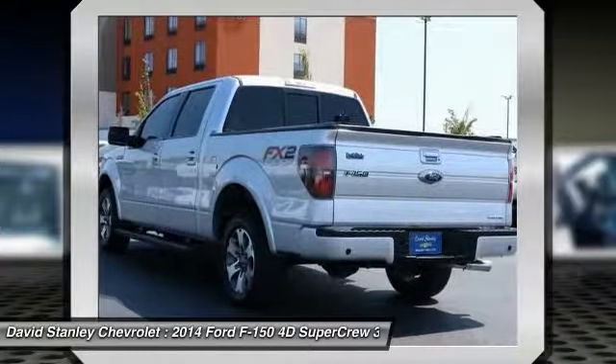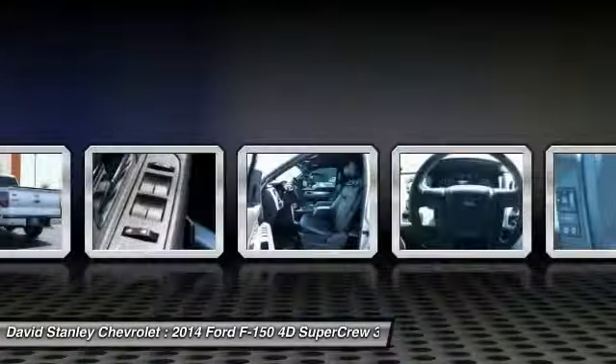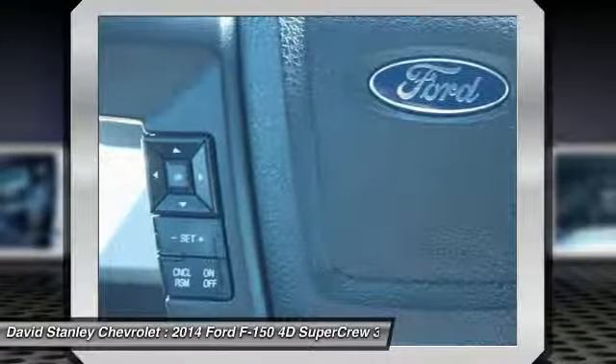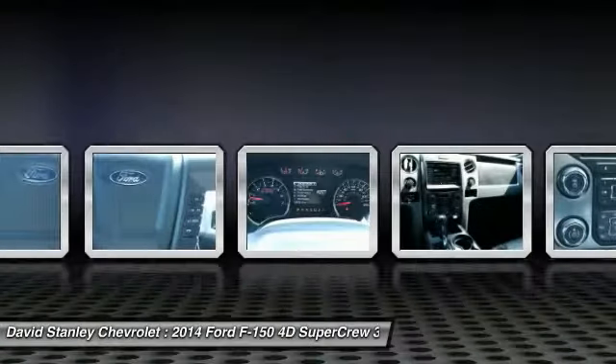Traction control, air conditioning, leather-wrapped steering wheel, dual airbags, power steering, four-wheel disc brakes, security system, fog lights, compass, electronic stability control. Is love at first sight really possible?